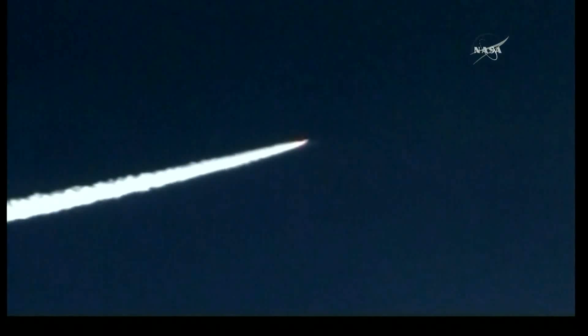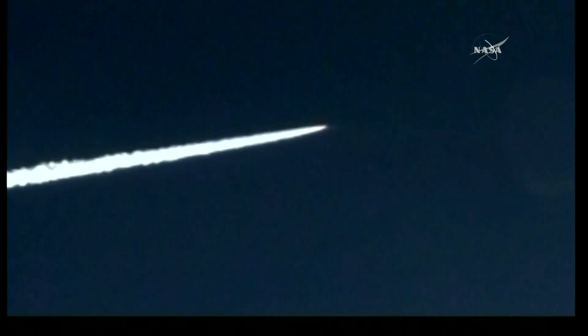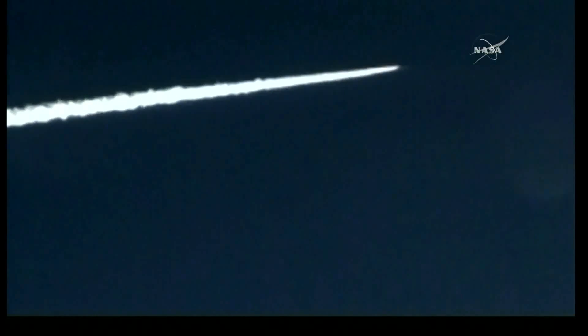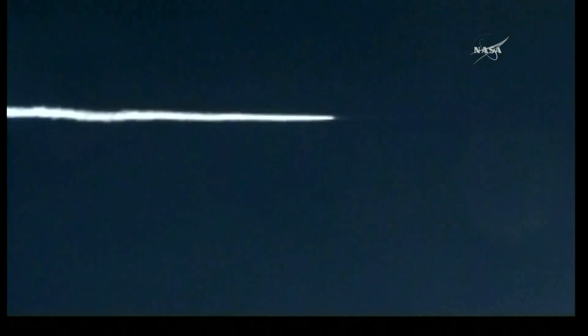First motion ignition, first motion time of 1337:21866. Attitude remains nominal. Power buses remain strong.